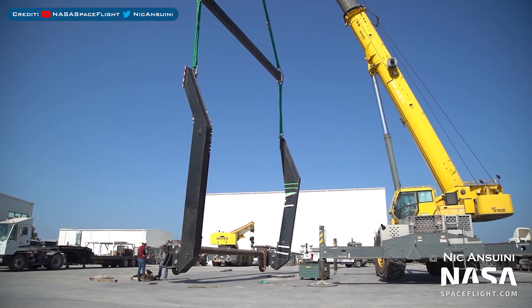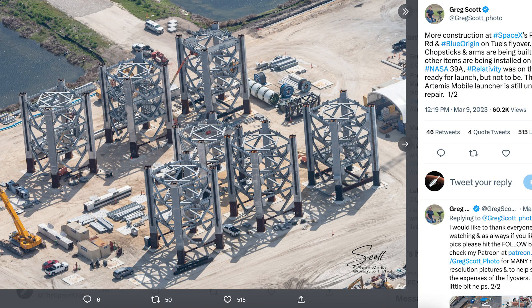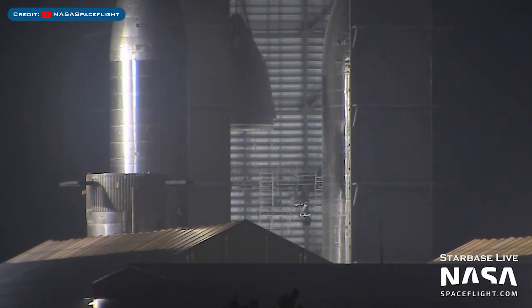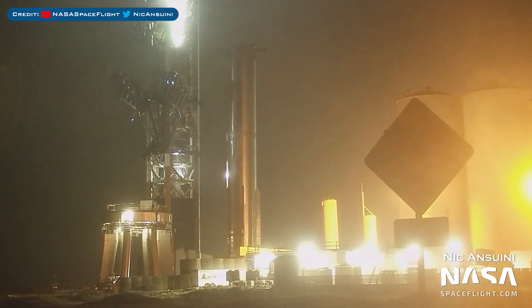Heading to Boca Chica, this new Starship lifting rig was seen being tested. This test nosecone was seen rolling to Massey's test site. Greg Scott posted a cool shot of work going on at Roberts Road on tower sections for Tower Number 3. There was an interesting article posted: Los Angeles-based start-up K2Space, co-founded by brothers Karan and Neal Kunja, is setting out to build satellite buses to leverage new large rockets such as SpaceX's Starship. The Starship 28 nosecone was seen being lifted for stacking. Booster 7 was recently lifted off of the orbital launch mount for the first time in a while, and was also moved a bit away from the orbital launch mount.